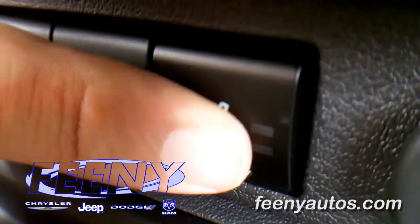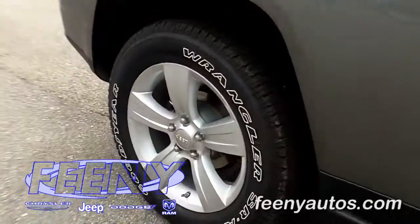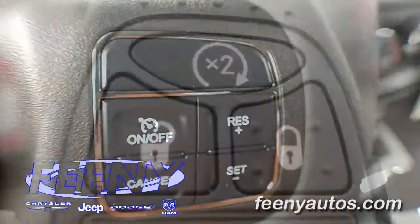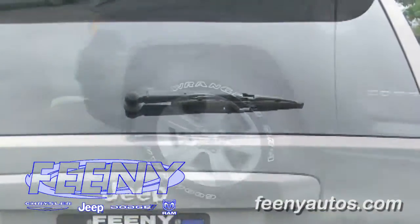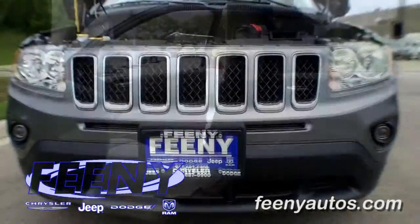The 2011 Jeep Compass also comes with a slew of standard features, starting with air conditioning, anti-lock brakes, power windows, door locks, tilt, cruise, intermittent wipers, keyless entry, rear window defroster with wiper. It also comes with 17-inch aluminum wheels, fog lights, and deep tint sunscreen glass.